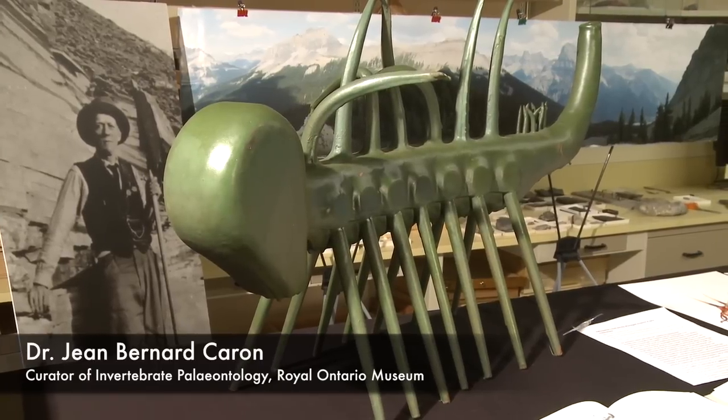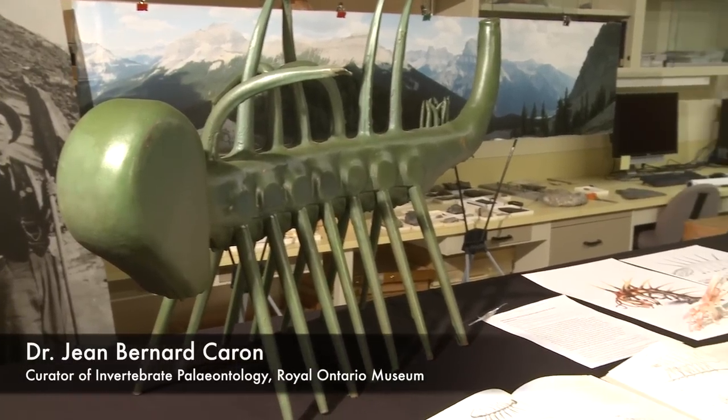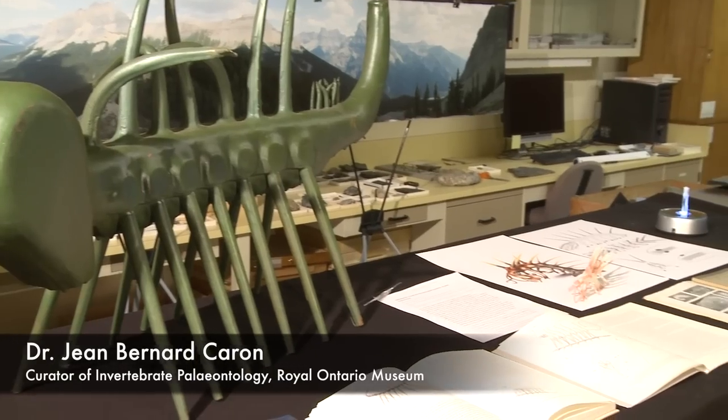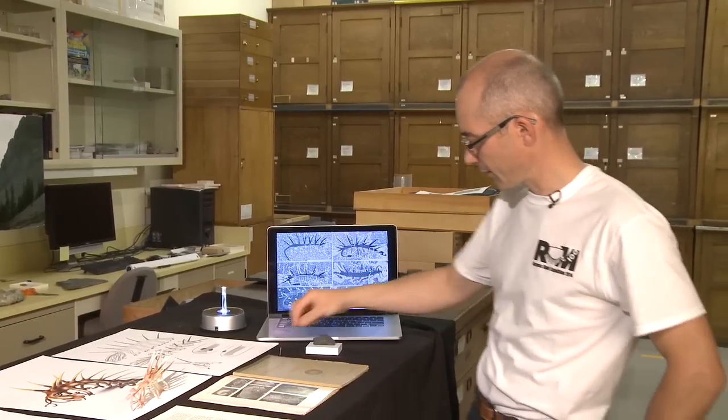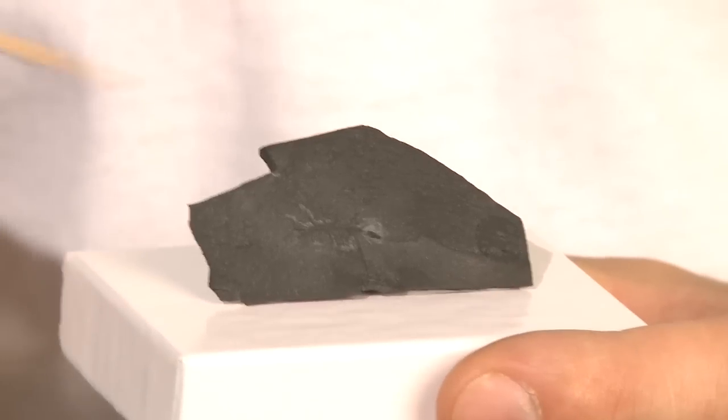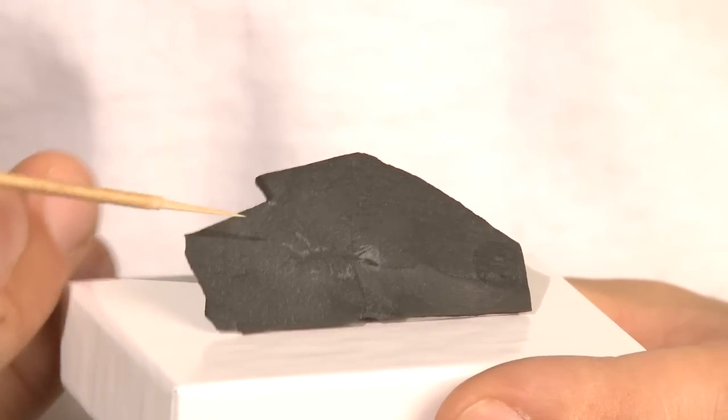The story I'm going to tell today is related to an animal called Alucyginia sparsa. It's one of the most iconic fossils from the Burgess Shale. Here is one of the specimens of Alucyginia. As you can see, it's very small — no longer than two centimeters for most specimens.